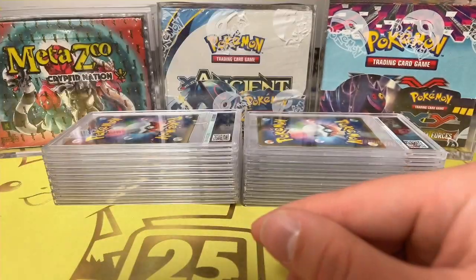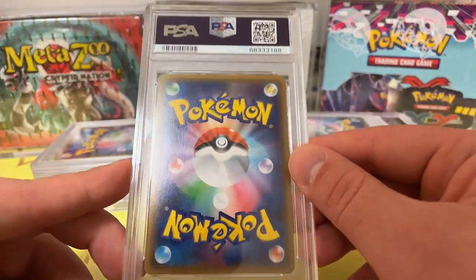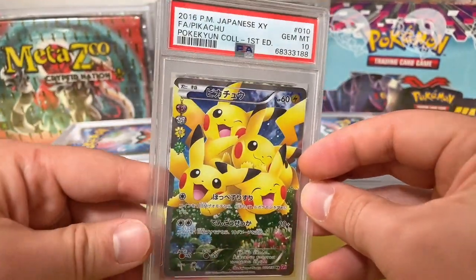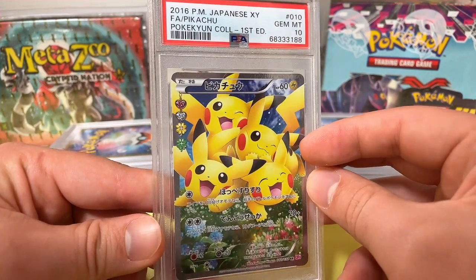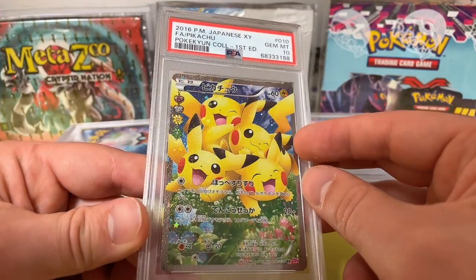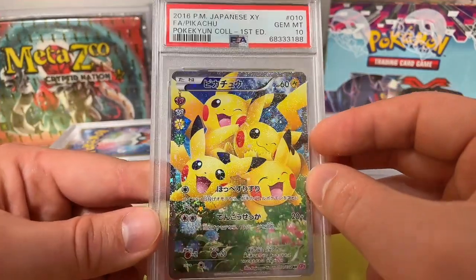On to the next one. Another Japanese card — I've been sending in a bunch of Japanese stuff. 2016 Japanese XY Full Art Pikachu, Pokémon Collection, First Edition, PSA 10 number 010. A stunning card. Look at that shine — beautiful, beautiful card.